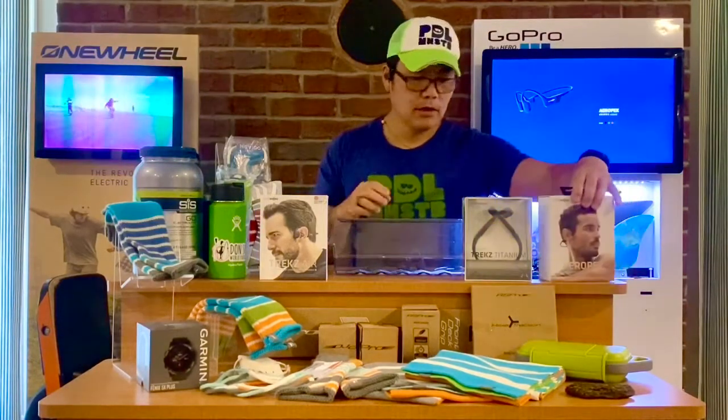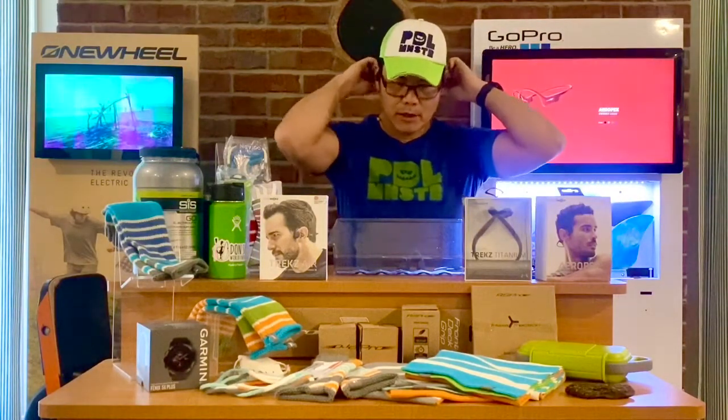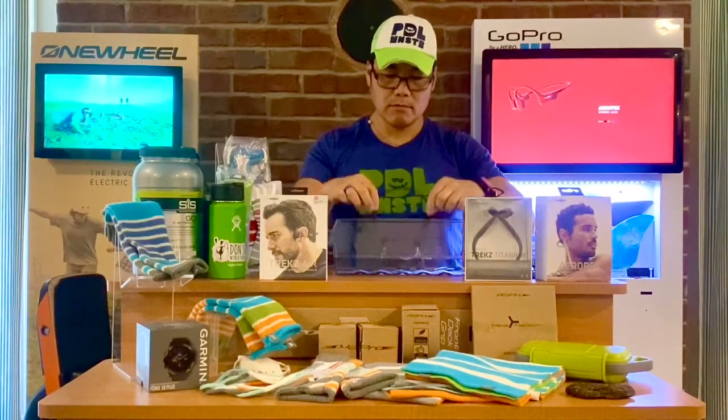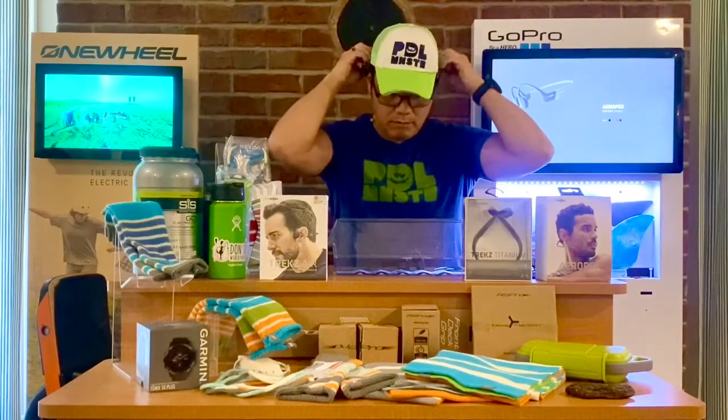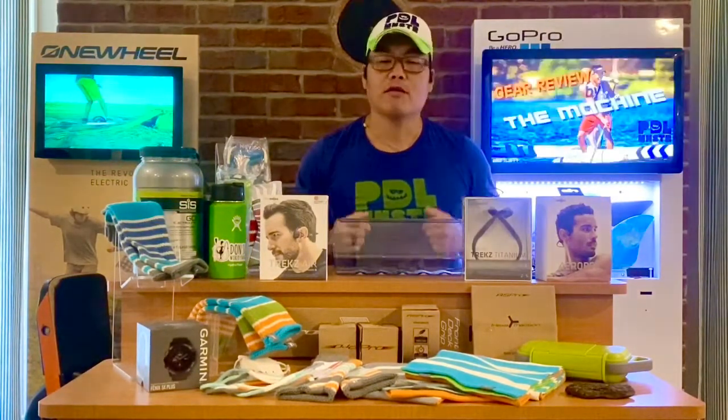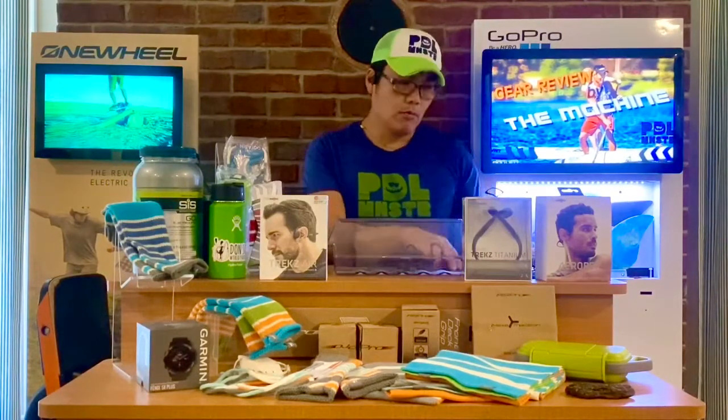Are you really sure it's waterproof? Well, let me show you — I have water right here. Let's test it. And it was just fine. So the Aeropex is confirmed waterproof.